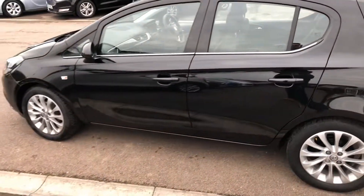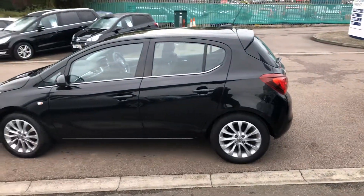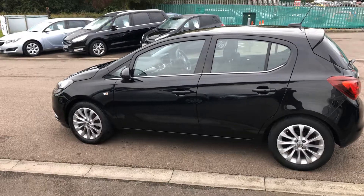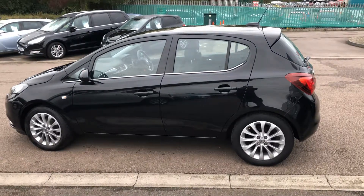You can reserve this car on our website for just 99 pounds. We're highly rated on Auto Trader and five-star rated on Trustpilot, so do check out our reviews. We will also deliver this car to you free of charge should you wish. Thank you very much for watching and we look forward to seeing you very soon.